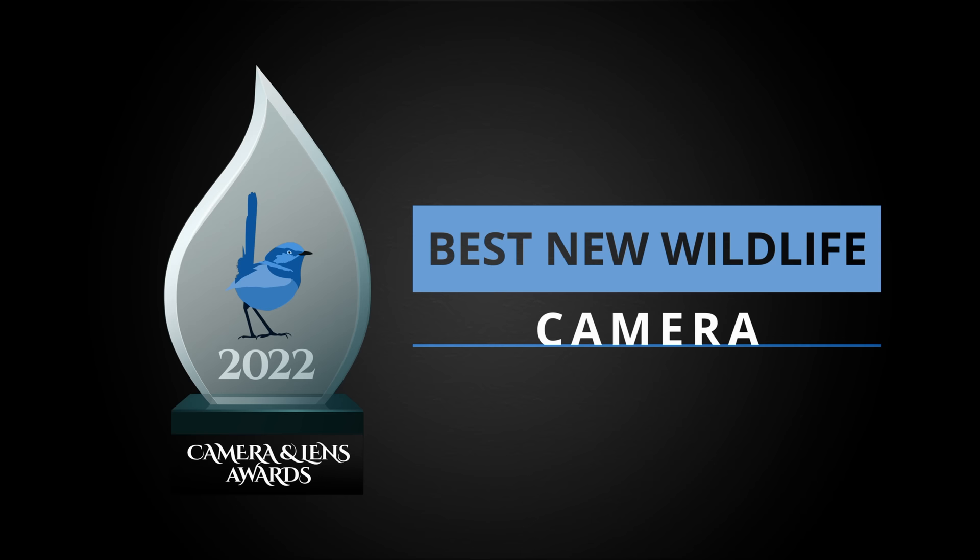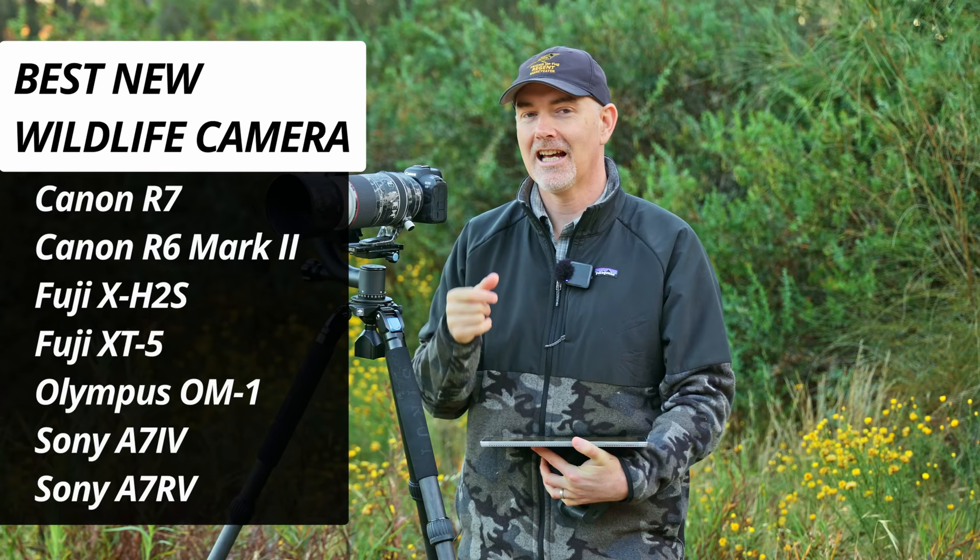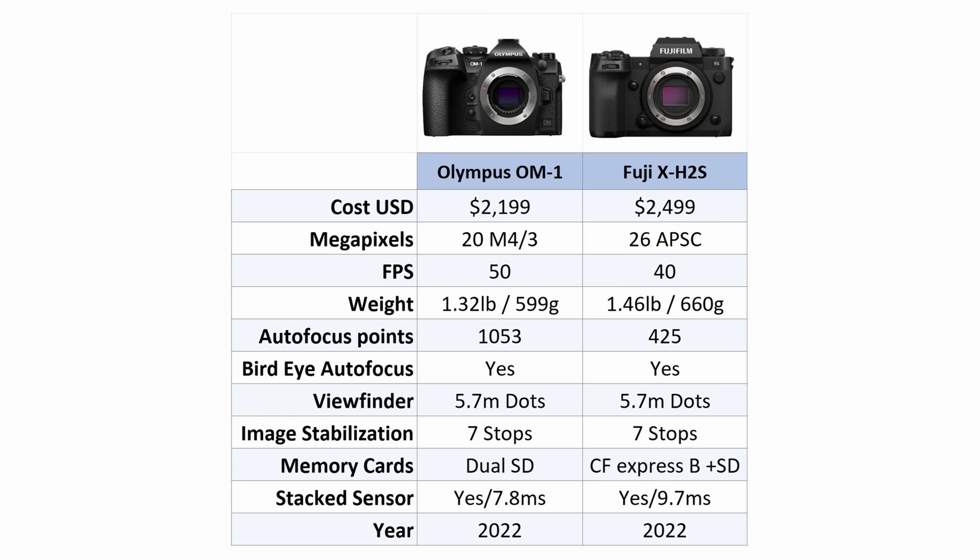Let's start the 2022 Wildlife Camera and Lens Awards with the best new wildlife camera released in 2022. This was a pretty tough competition because we were lucky to get a number of good cameras this year. I want to pay a special thanks to Fuji and Olympus who released two amazing cameras in the OM-1 and the X-H2S.